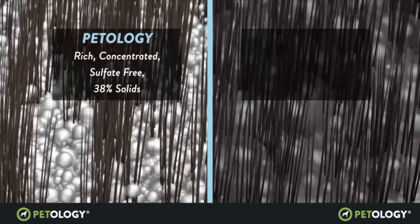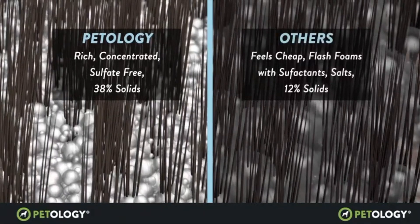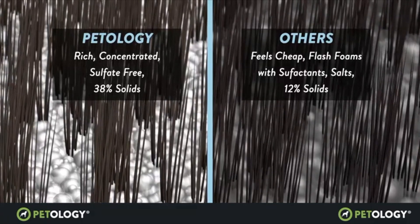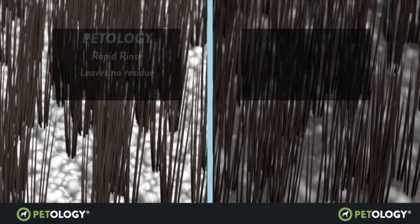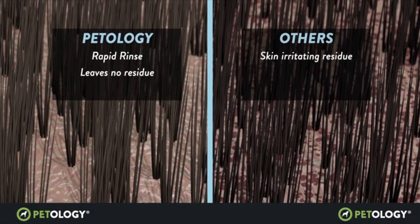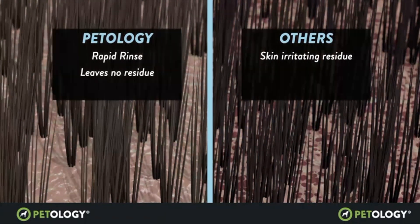When you first use Patology products, you will immediately feel the difference. It is not only because it is more concentrated, containing three times more solids than other dog shampoos, but also because it feels more rich and gentle while smelling wonderful. It also rinses quickly without leaving a film of surfactants and salts that irritate the skin.